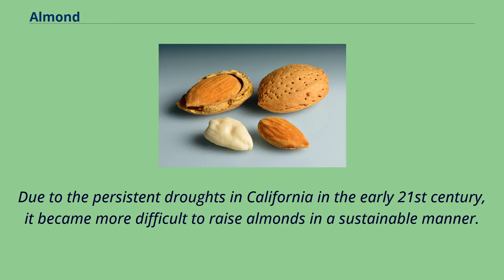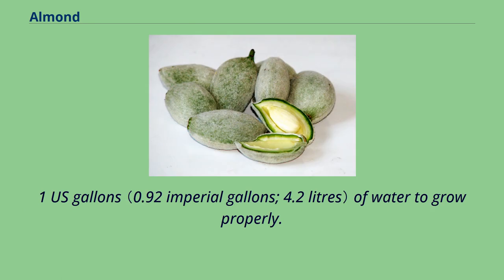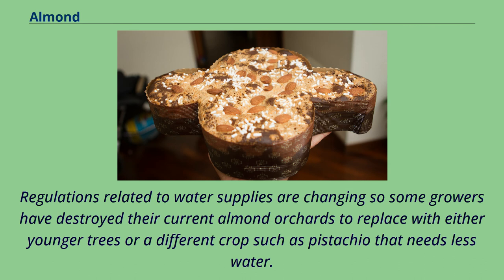Due to the persistent droughts in California in the early 21st century, it became more difficult to raise almonds in a sustainable manner. The issue is complex because of the high amount of water needed to produce almonds — a single almond requires roughly 1.1 US gallons of water to grow properly. Regulations related to water supplies are changing, so some growers have destroyed their current almond orchards to replace them with either younger trees or a different crop such as pistachio that needs less water.